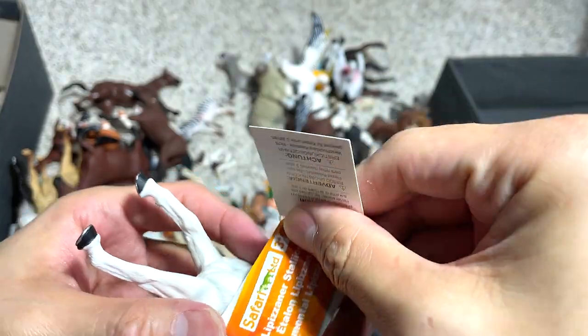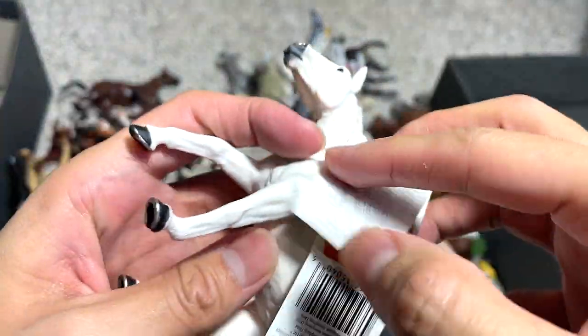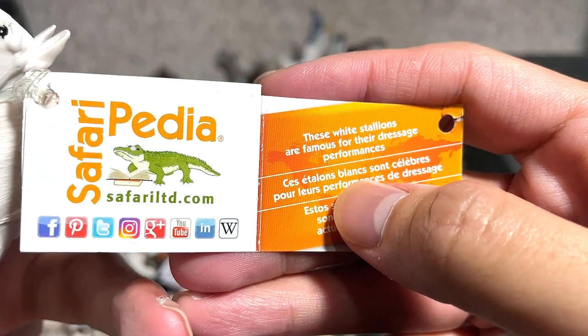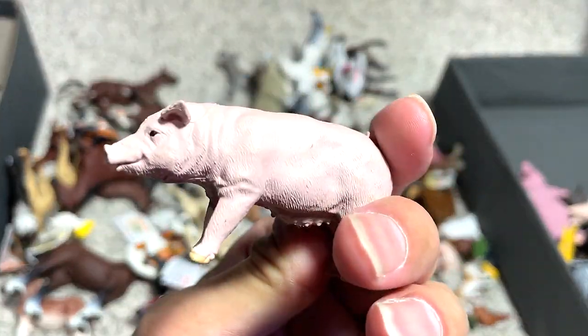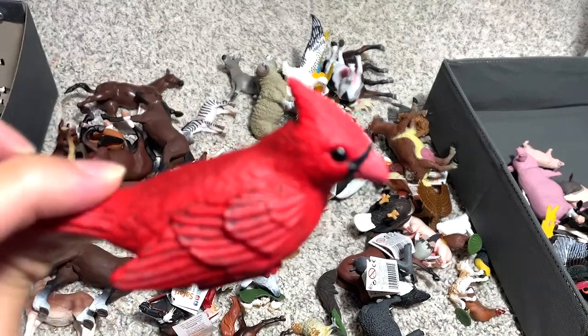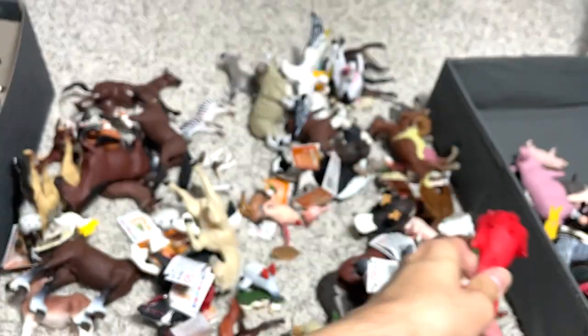So this is a Lipizzaner stallion. These white stallions are famous for their dressage performances. We have another sow right here, which is a female pig. A cardinal — a red bird. Looks really beautiful.